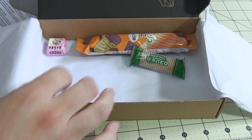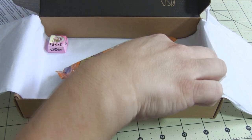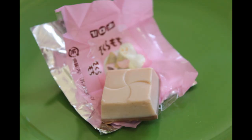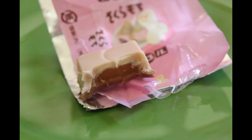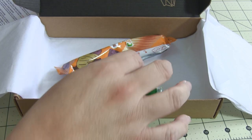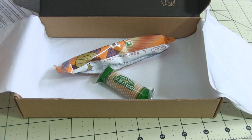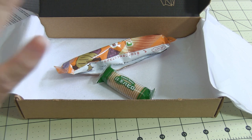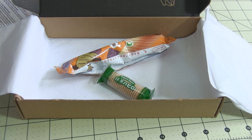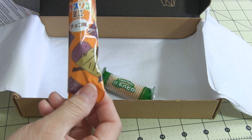The next thing is the Sakura mochi chocolate. That's this — it's a little tiny squishy. Squishy means small or little in Japanese, I believe — please correct me if I'm wrong. It's a cherry blossom and azuki bean chocolate with mochi filling. Oh my gosh! If you haven't had azuki bean, maybe I'll make a recipe using it soon.